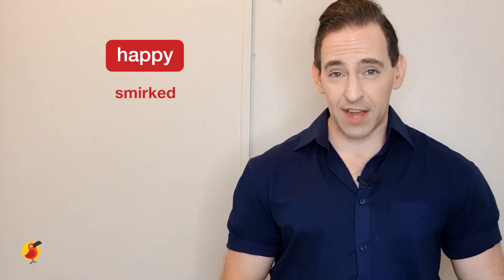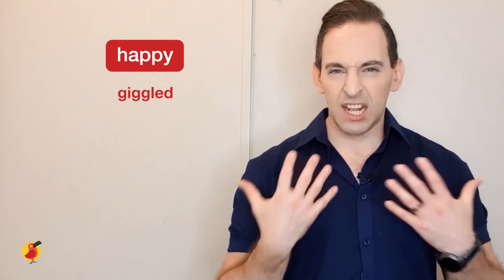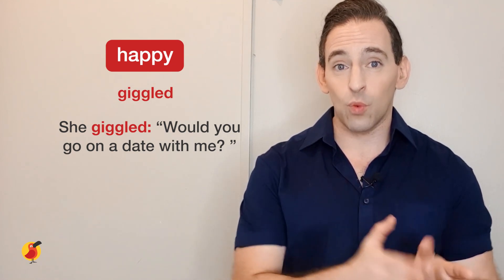Let's look at our final word for being happy: giggled. A giggle is a little laugh — when we giggle, it's a little laugh that you have as you say something. So we could say, 'She giggled, would you go on a date with me?' Maybe she's a bit nervous, she's laughing, she's asking the guy out on a date, and all of that information is given by the word giggle.